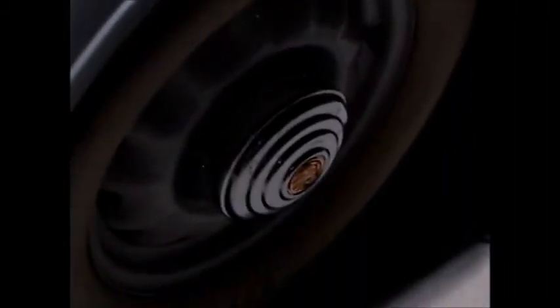Very nicely styled wheels — reminds me of Chevrolet wheels back about that time. The spare tire is located centrally there in the back.